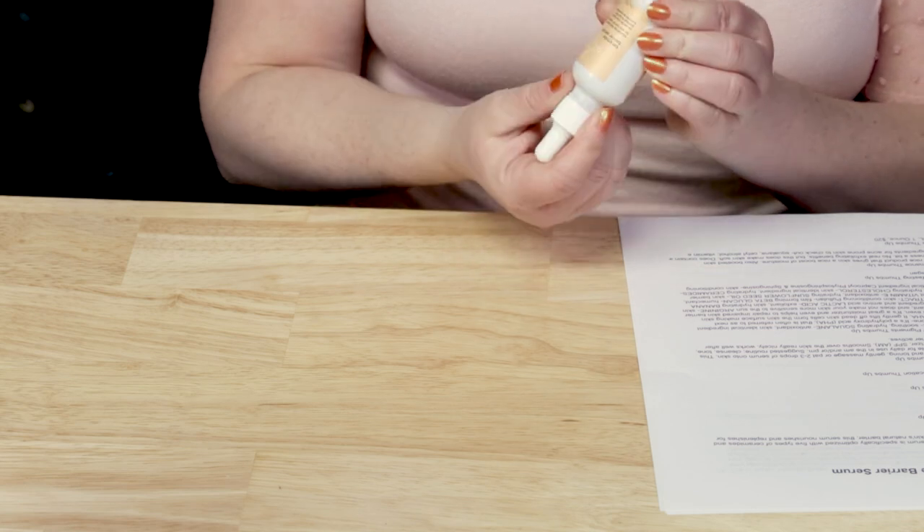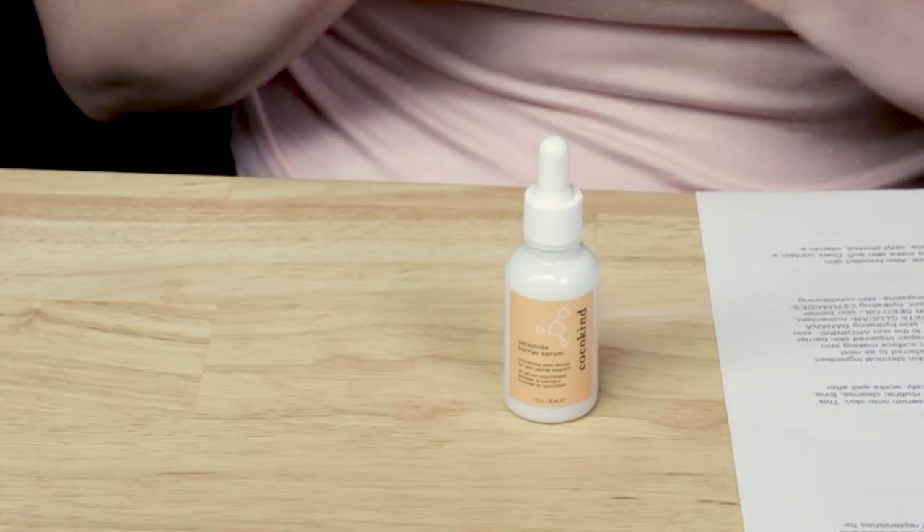On to my first criteria, which is packaging. No issues with the packaging — nice dropper bottle. I like the fact that the bottle is all white and they put the expiration date at the bottom, which is even better. I think it's glass, and I like the fact that it's opaque.